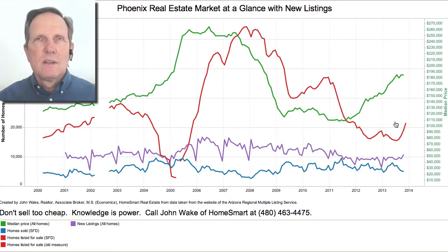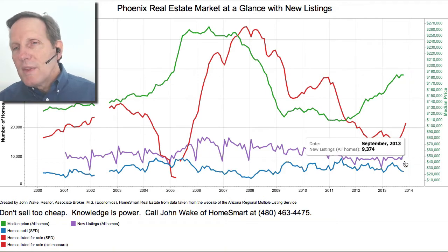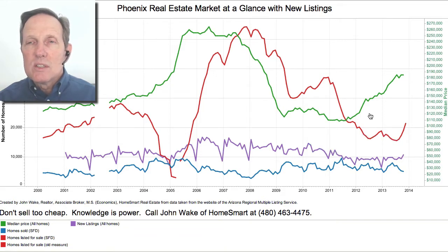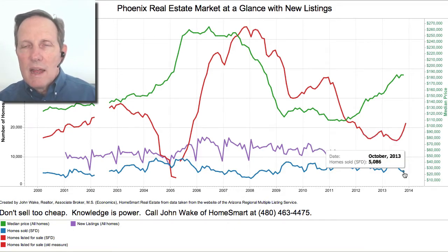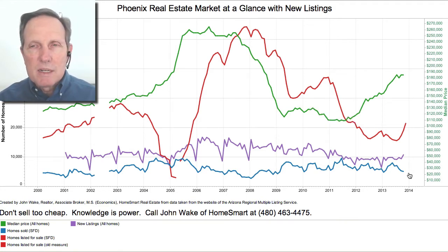Now let's talk about prices. Prices have been flat — you can see the number here for July — we essentially haven't changed at all. This is the median home price for all homes, including condos. Also new this month: the new listings — this purple line — finally broke 10,000 new listings in a month, which happened last month in October, and I think that'll be a trend. Sales were down a little bit, and the combination of weaker sales and higher new listings caused a very steep increase in inventory.